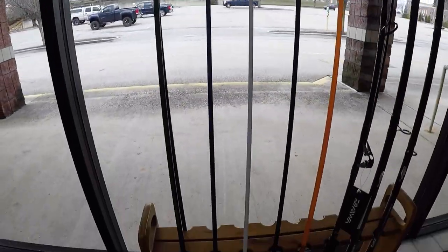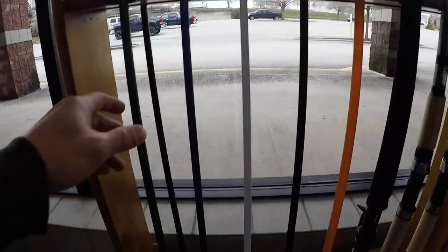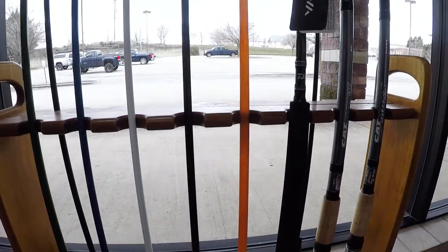They also do custom rods. You got your rod blanks here to pick from, and you can go up there and pick your colors for your guides.